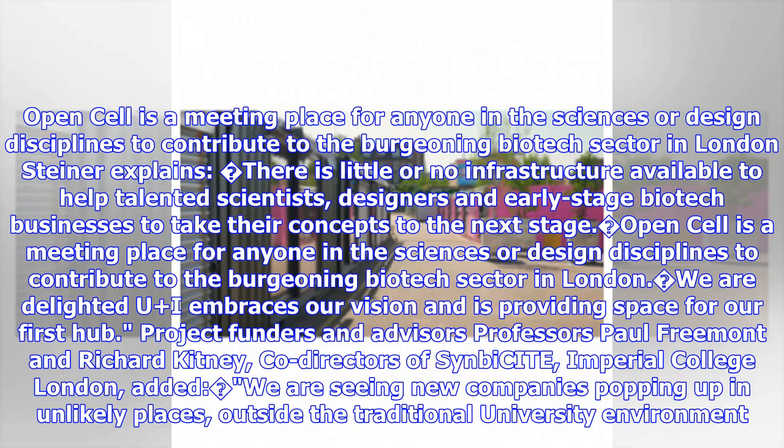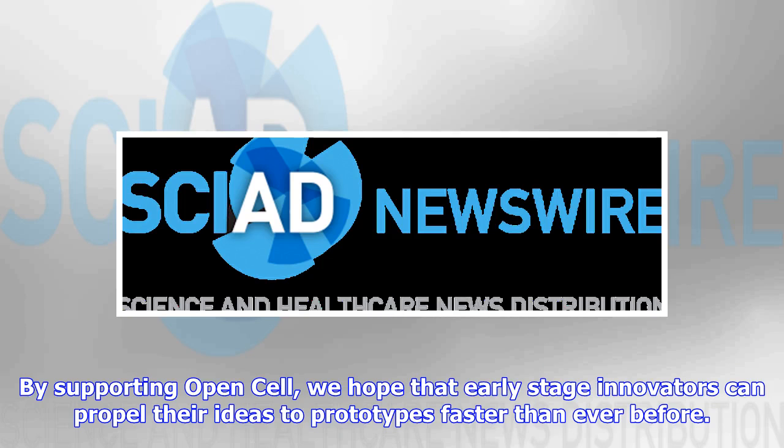OpenCell is a meeting place for anyone in the sciences or design disciplines to contribute to the burgeoning biotech sector in London. Jason Steiner explains: there is little or no infrastructure available to help talented scientists, designers and early-stage biotech businesses take their concepts to the next stage. OpenCell is a meeting place for innovation, and by supporting it, we hope early-stage innovators can propel their ideas to prototypes faster than ever before.